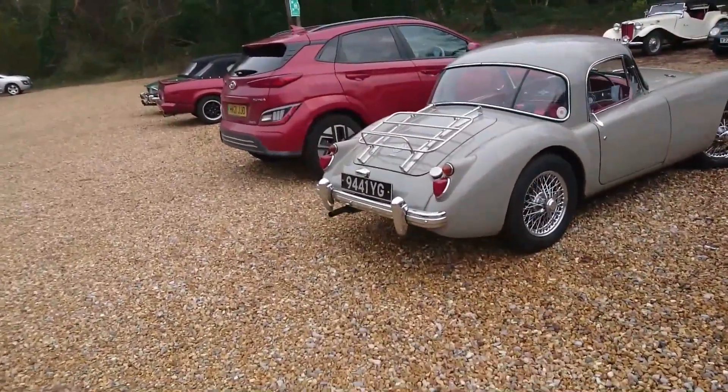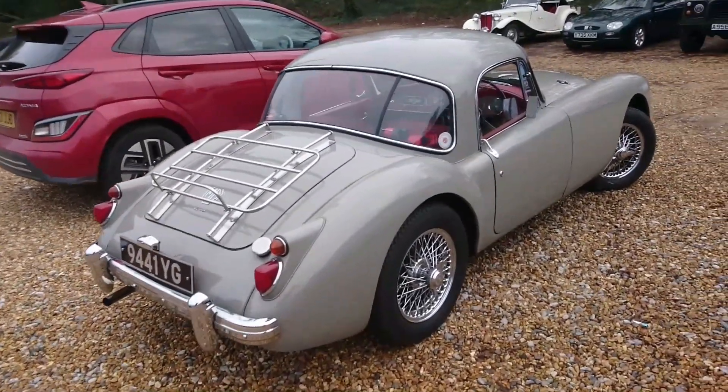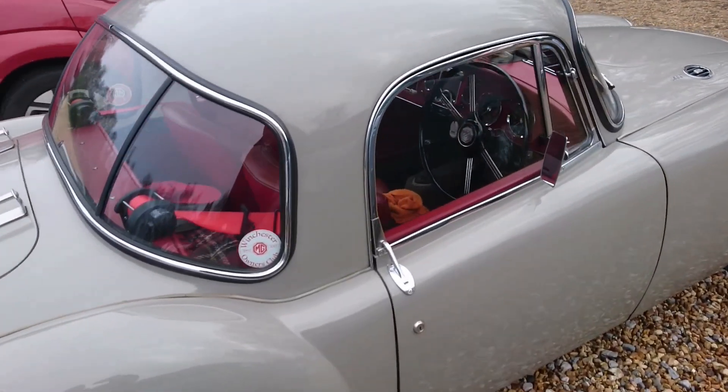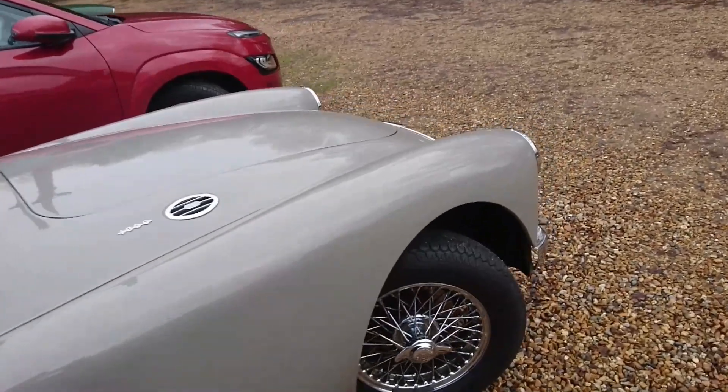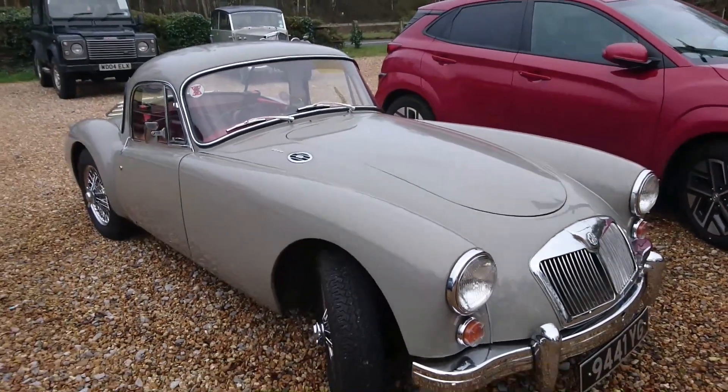Another MGA here. This is a 1600 — it's the coupe version. You can see here that it's got these really weird door handles. I've always found the door handles on these coupes really, really strange. It's a very nice colour though — I do like that very much.